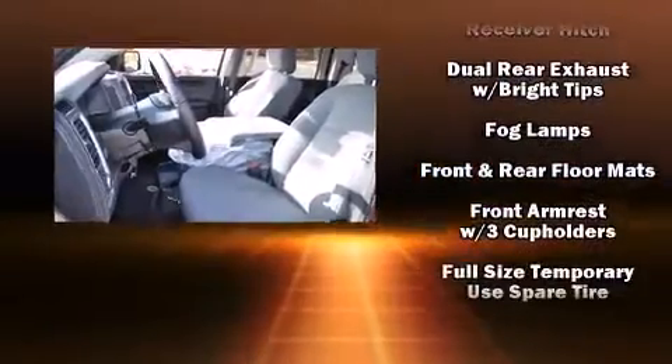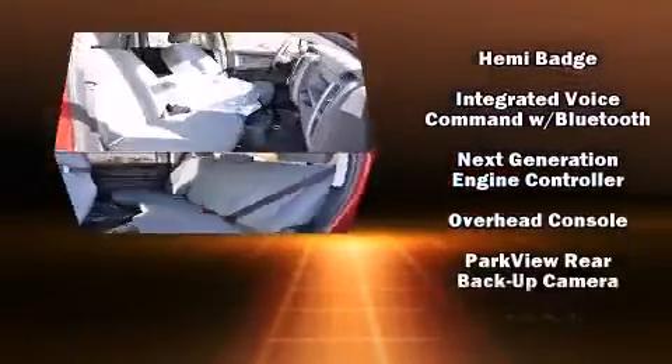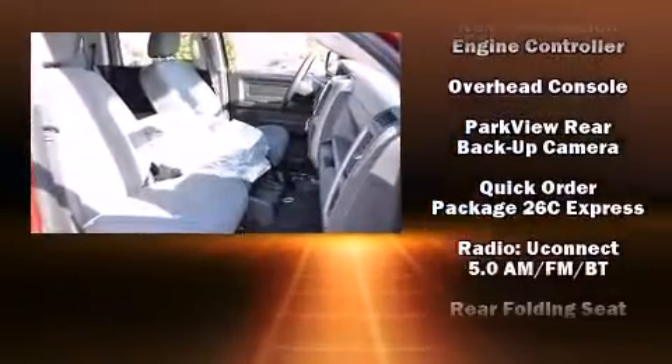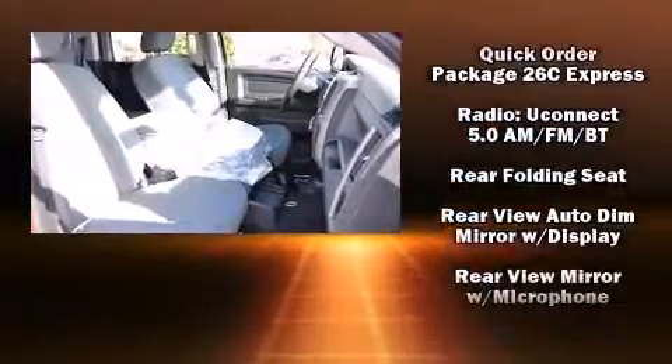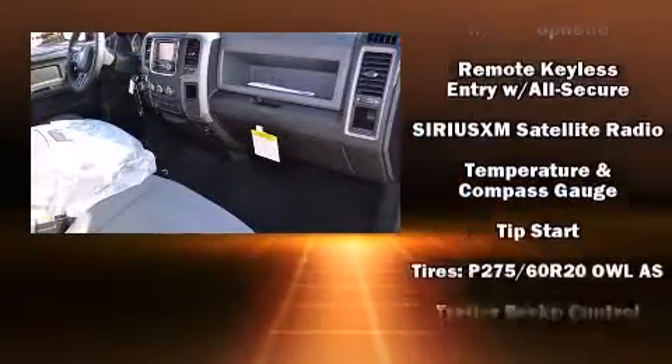Audio features include an AM-FM radio and six well-positioned speakers. With side-curtain airbags supplementing the rest of the safety network, you can be assured that you and your passengers will experience top-tier protection.